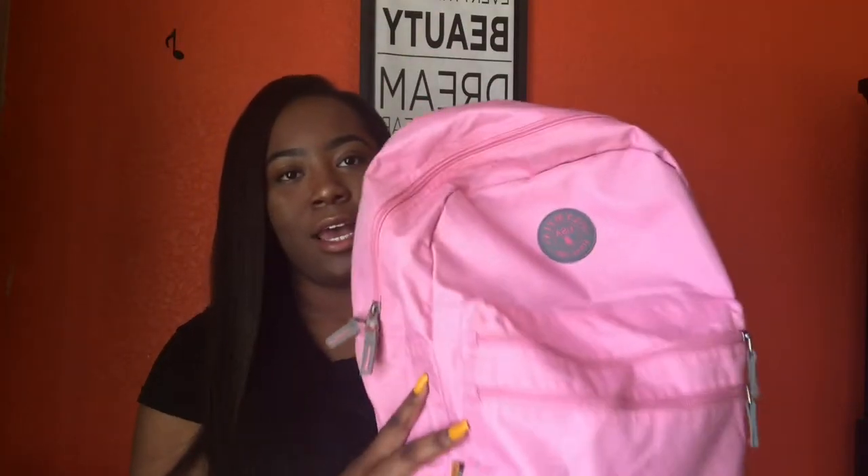I just have this pink big backpack — it was $7.99. I got it because I'm the type of person who really doesn't like carrying backpacks, so I was like, well, I guess I'll just get a cheap one in case I don't want to carry it all day. This is the one I have in college and it's pretty big.